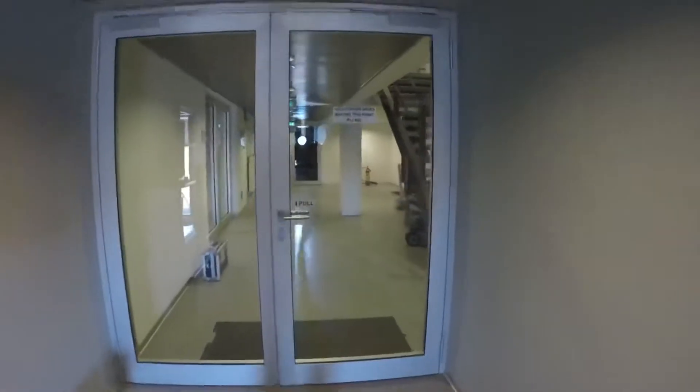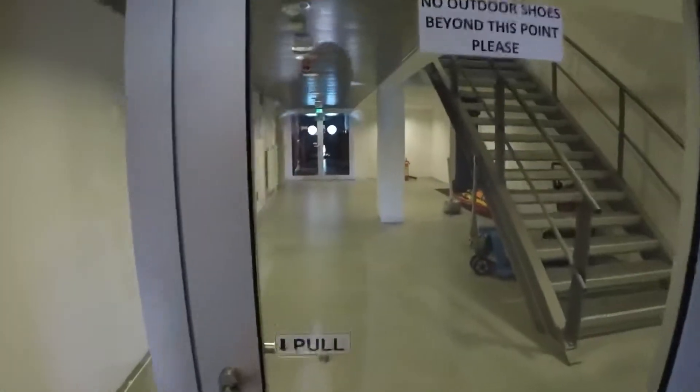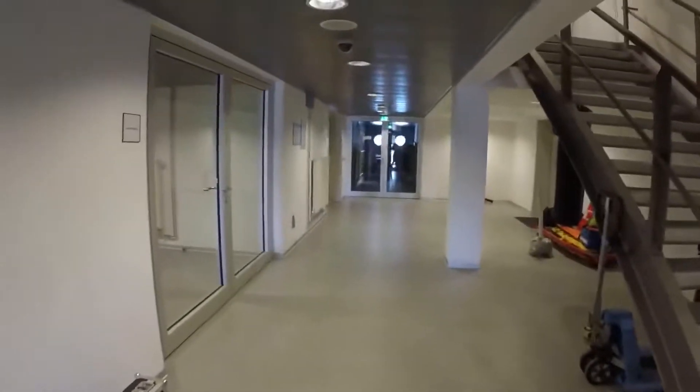Right now we are entering into the master station. This is our master station.